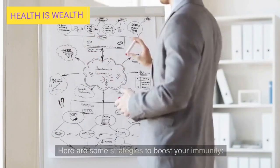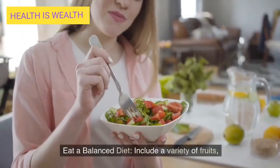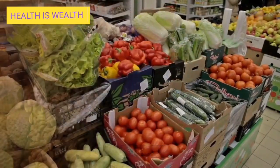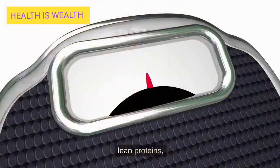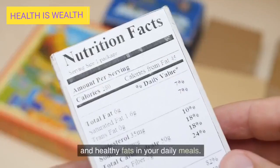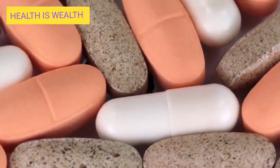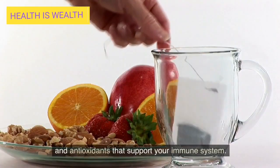Here are some strategies to boost your immunity. Eat a balanced diet. Include a variety of fruits, vegetables, whole grains, lean proteins, and healthy fats in your daily meals. These foods provide essential vitamins, minerals, and antioxidants that support your immune system.